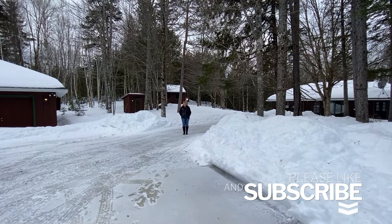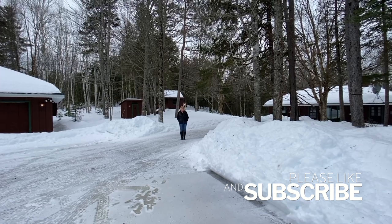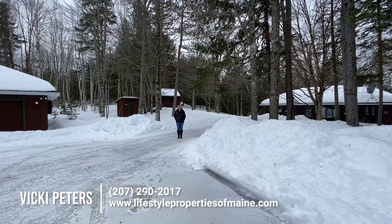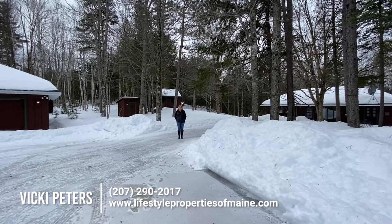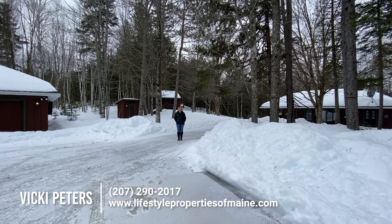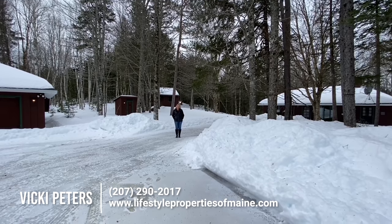That completes the tour of 244 Lakeview Road in Topsfield, Maine. Don't forget to like and subscribe to our YouTube page and ring that bell. If you do have any questions or you would like to set up a showing, feel free to reach out to me. You can find my information at the bottom of the screen. Thank you, have a great day.